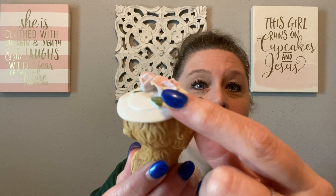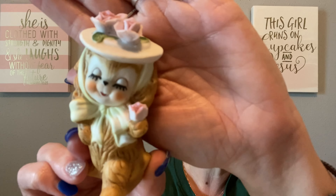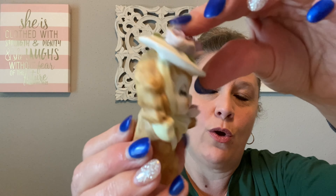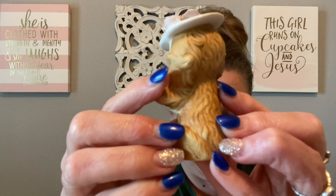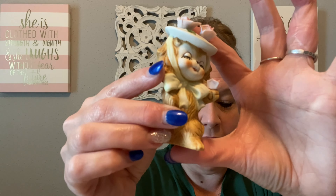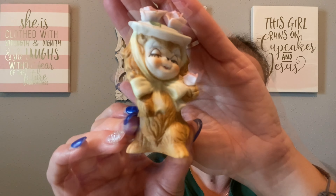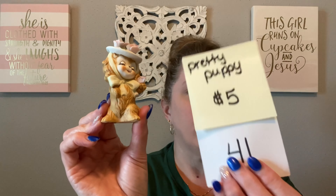My next item is also perfect for your spring display. I have marked this down to $5 because there is a little chip right here in one of the flowers. This one is a Napco. I have sold this dog several times but she's so stinking cute — I keep picking her up. Look at this little springtime puppy with the flowers! The broken petal is right there, but all of her other flowers are intact with her Easter bonnet on. She is super cute with a little sticker and is three and a half inches tall by about one and three quarters inches wide — perfect for a tiered tray or a little shelf sitter. She's going to be just $5, number 41.